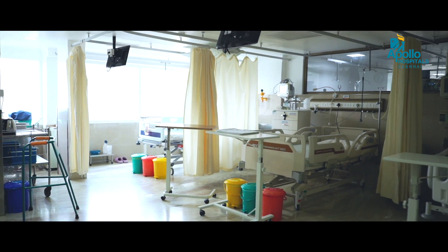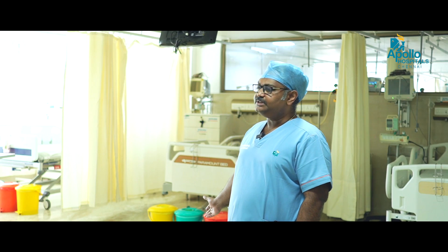This is our three-bedded step-down unit. After the initial phase of one or two days of stabilization, we bring our patients to the step-down unit.